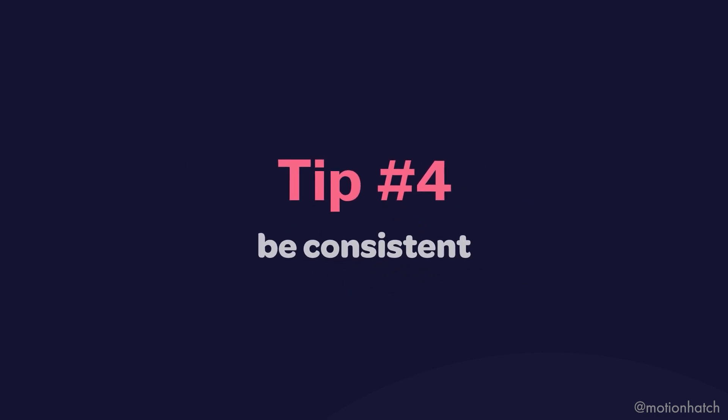Tip number four is be consistent. If you don't listen to any of the other advice I give you today, listen and implement this one, because this is actually the most important thing you can do on social media. Consistency is really important and people like to know what's coming — the apps also reward you for being consistent. But does this mean you have to post daily? No, it doesn't. Choose a platform that works for you, the clients you want, and a posting schedule that fits into your life. Instead of posting for five days straight and then not posting for three months, try to spread those posts out.